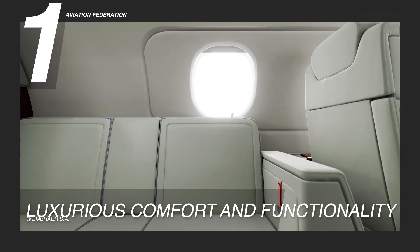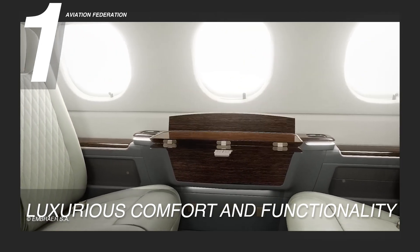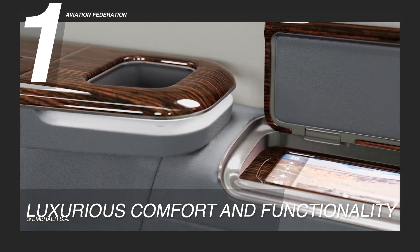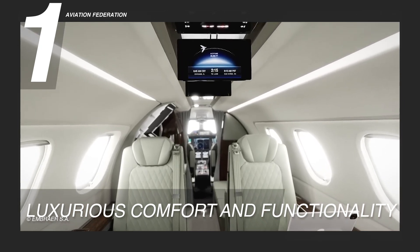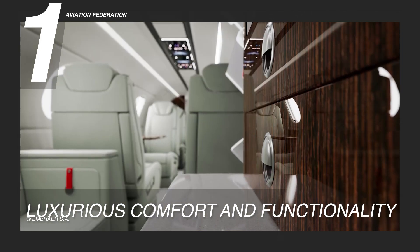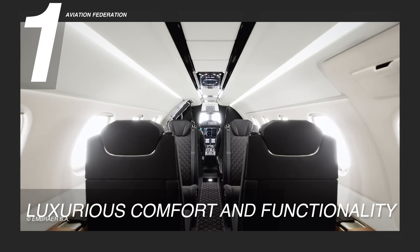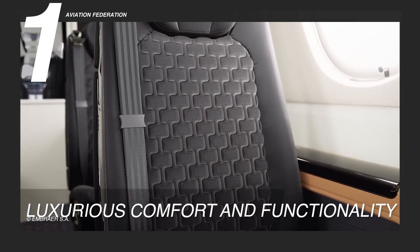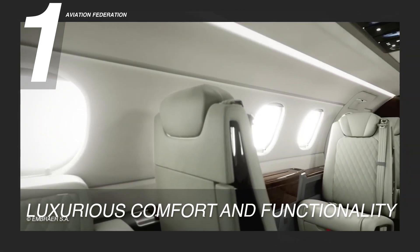The cabin's oval-like layout ensures exceptional head and legroom, coupled with generously sized windows that bathe the space in natural light. It features foldable tables, ample storage, and cutting-edge in-flight entertainment, complete with portable device integration and wireless audio and video streaming, guaranteeing an enjoyable journey. The Embraer Phenom 300E elegantly merges style and functionality, presenting an abundance of space, sophisticated ergonomics, and a wealth of luxurious features, establishing itself as the ultimate choice for both business and leisure travelers.